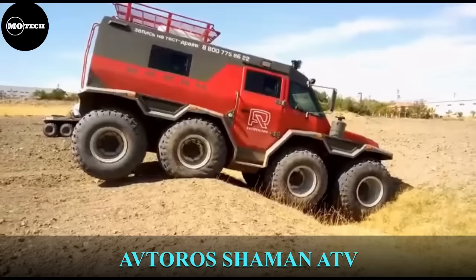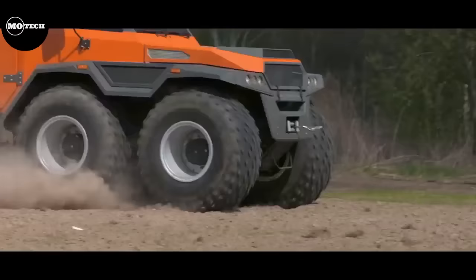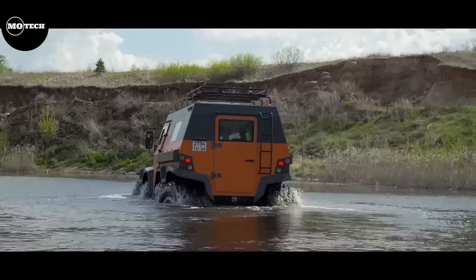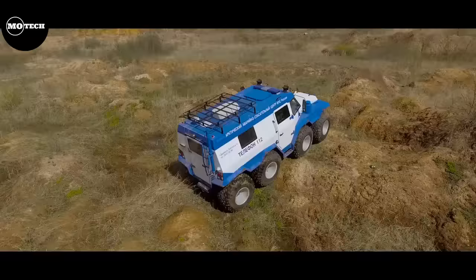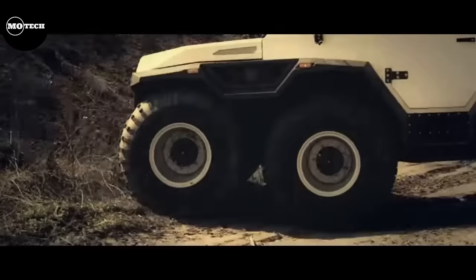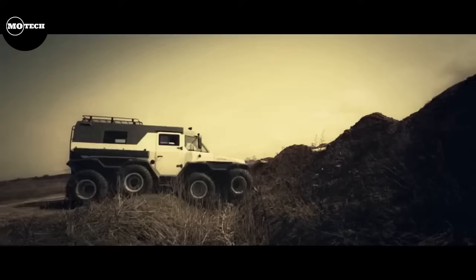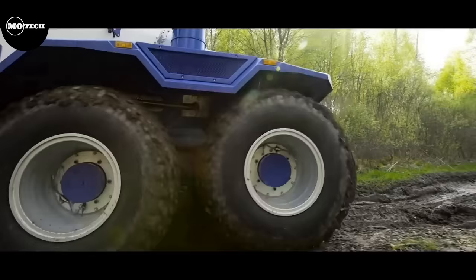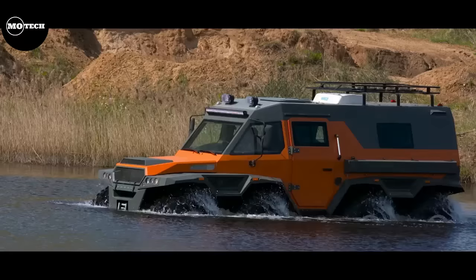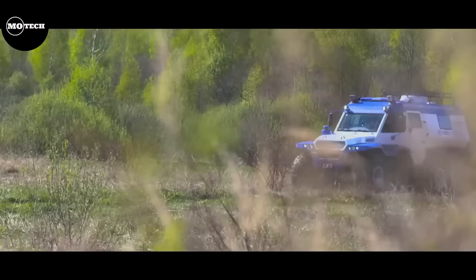Shaman ATV. Shaman is a Russian ATV equipped with low-pressure tires — a perfect vehicle that makes off-roading more comfortable than ever. The starting price of this ATV is estimated to be 16,000 euros, which equates to approximately 180,905 US dollars, and has a top speed of 80 kilometers per hour or 50 miles per hour. The Shaman 8x8 all-terrain vehicle is designed to conquer nearly any terrain, including moving on water, making it one of the best amphibious vehicles out there.